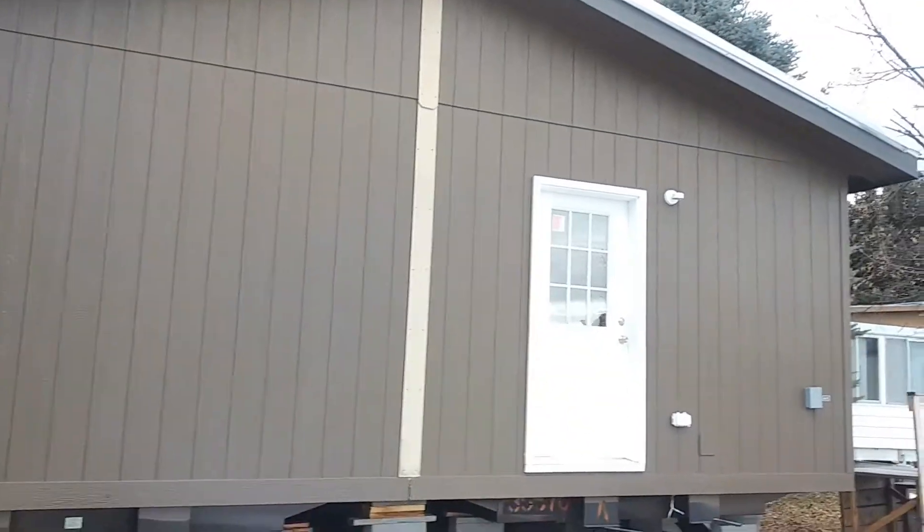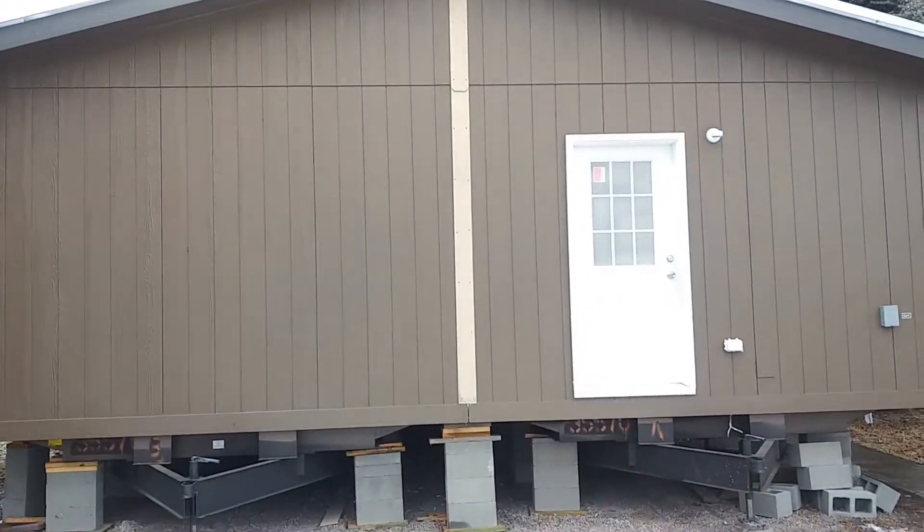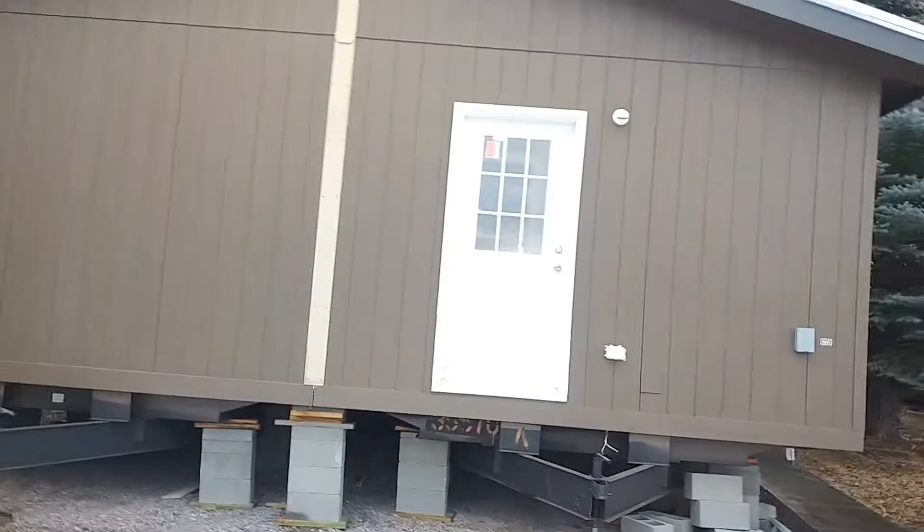Hello and welcome. This is Nate with Nate's Manufactured Home Tours. Today we are going to take a tour of this home called the Cascade at Patty Siemens Homes in Kalispell, Montana.